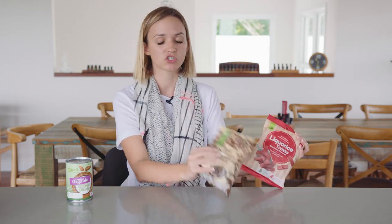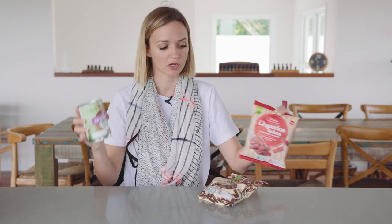The Health Star Rating System motto is literally 'the more stars, the healthier the choice.' However, on their website it tells you that they're comparing products within a certain category — so lollies against lollies, cereals against cereals, oils against oils. The problem is no busy mum or consumer is going to think in categories. They're just going to see two and a half stars on red licorice, two stars on chocolate bullets, and one and a half stars on coconut cream, and think they're being healthier eating red licorice as opposed to coconut cream.